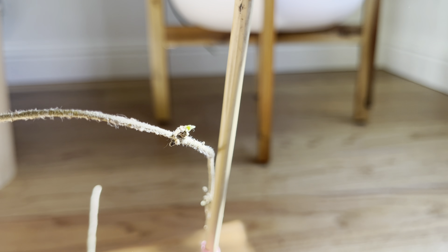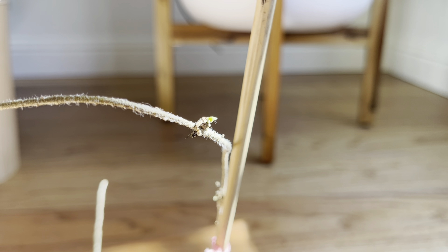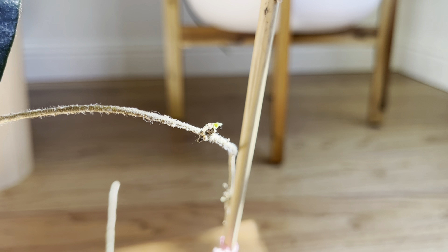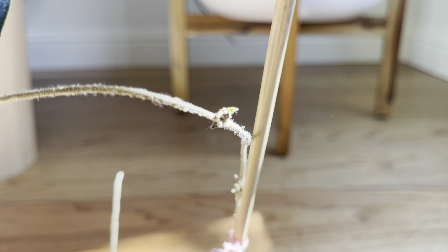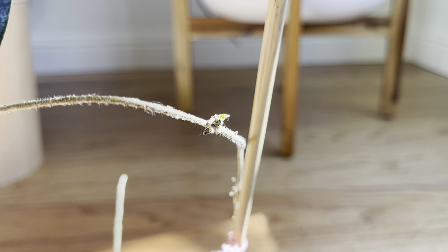It was in a north-facing window for the longest time, and then I just moved it to off the side of a south-facing window, so it's not getting that much sun. I have a grow light on it now, but before it was just getting the northern light, so that's probably why it hasn't been growing that quickly.